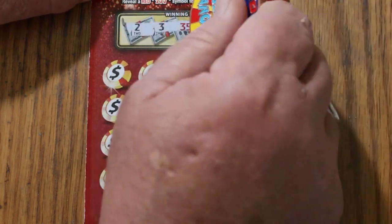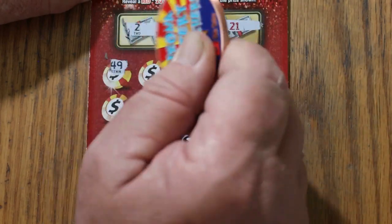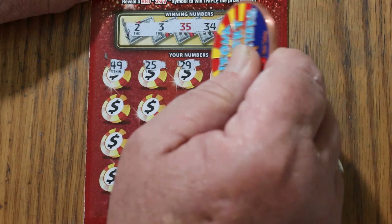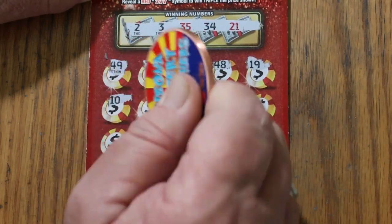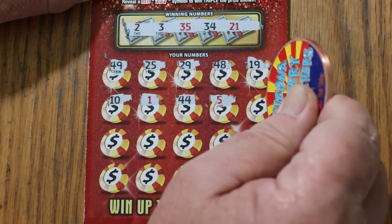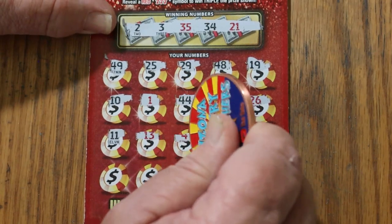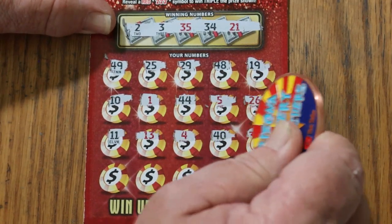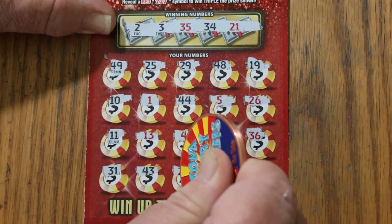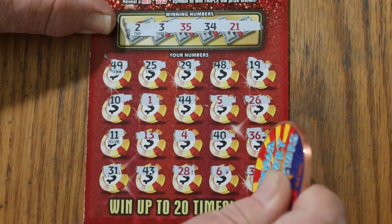Starting with ticket 23: 2, 3, 35, 34, and 21. The different colored numbers mean nothing. 49, 25, 29, 48, 19, 10. Number 1, 44 — club. Number 5, 26, 11, 13, 4, 40, 36, 31, 43, 28. Number 6 and 39 in the corner — so we don't start with a win.